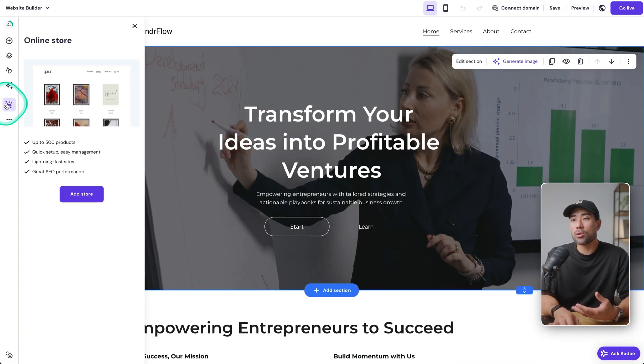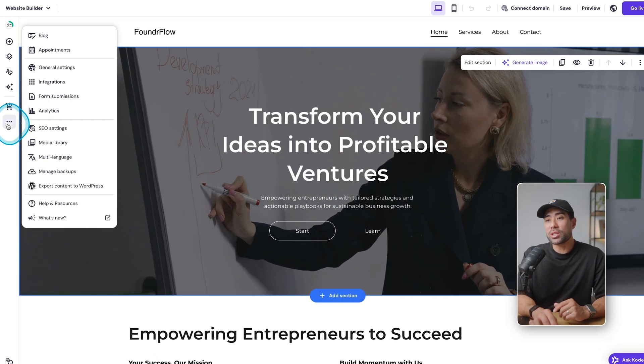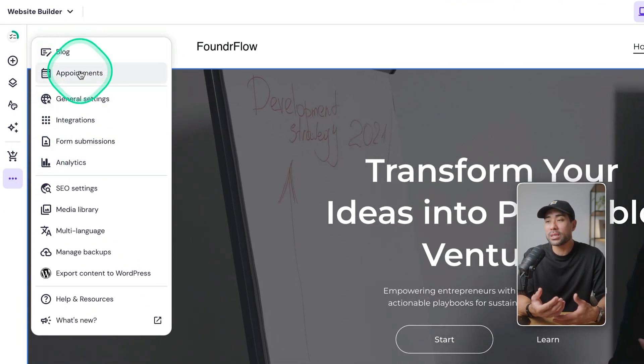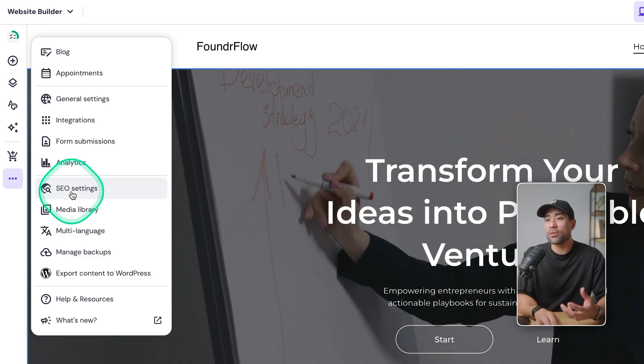Hostinger also has the ability to start your own store, such as an e-commerce store similar to what you see on Shopify. Clicking on add store will grant you the ability to add a store built right into your website. Some other functionalities — if you click on more options, you've got starting a blog, creating appointment systems, handling all your form submissions, checking out your analytics, and optimizing your website for SEO.